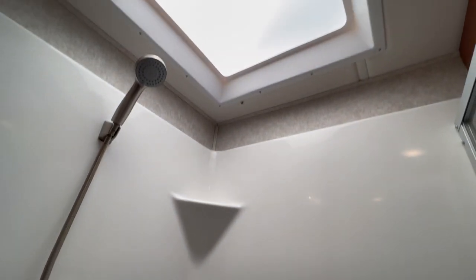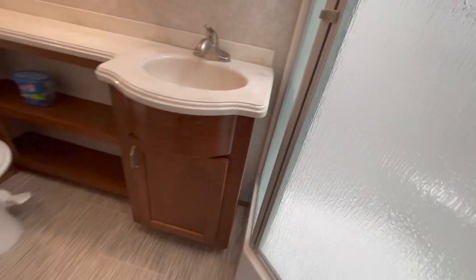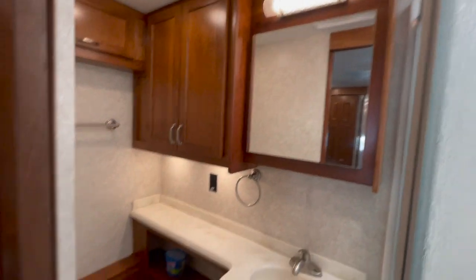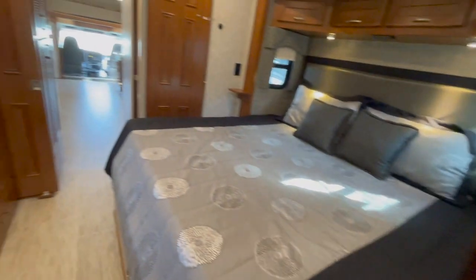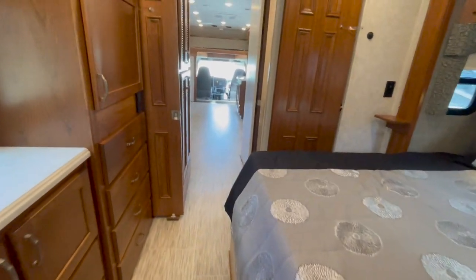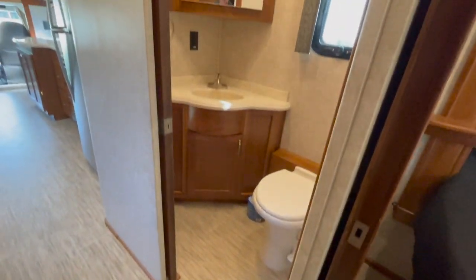Moving on back, we've got a Neal angle shower — it's an angled shower that mounts in the corner with a glass door. Very efficient one-piece fiberglass shower, very easy to keep clean, with a skylight above it. Over to our left, we've got a vanity area, another medicine cabinet, some storage, and our second Dometic toilet. So again, it's a 2020 Renegade Valencia 38RB for the rear bath, which includes the half bath as well.